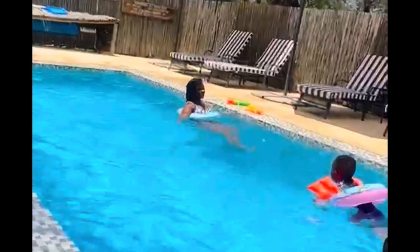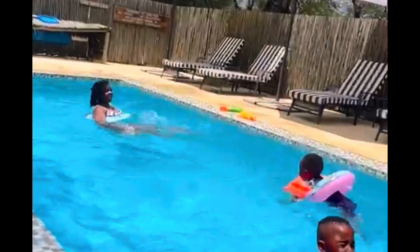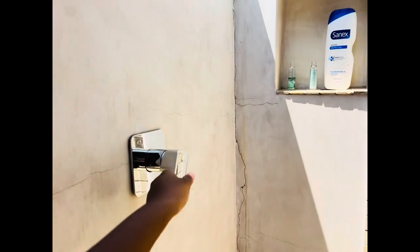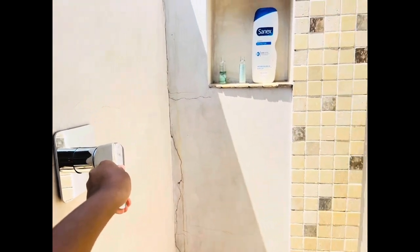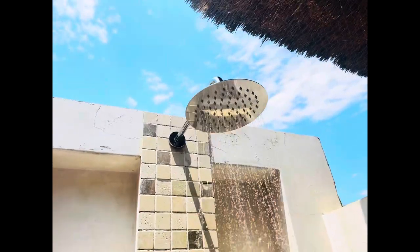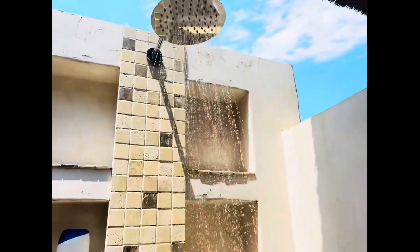Don't mind me, guys — I can't swim, that's why I was using a float. I was so tired from swimming, so I went to get a shower. The view was so nice and beautiful — look at the sky! Showering under the sky was so, so beautiful.